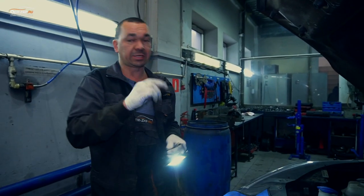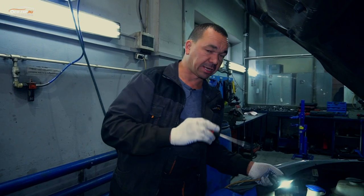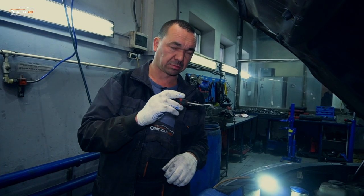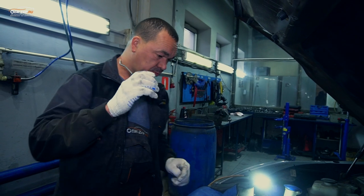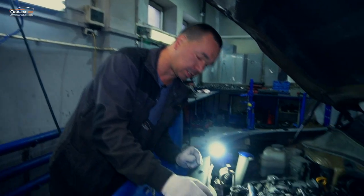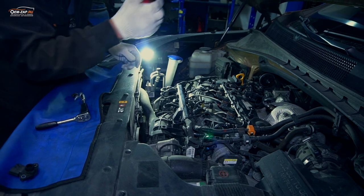По коллектору в идеальном варианте — снять, помыть, всё почистить. Пока мы этого трогать не будем — оставим в рекомендации. Дело в том, что когда забивается, как говорил уже во многих видео, там залипают заслонки, и актуатор холодного переменного впуска даёт ошибку по коррекции его работы.